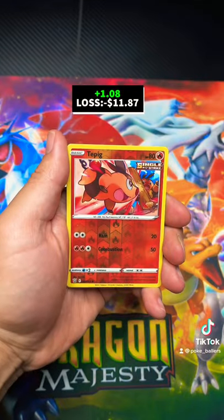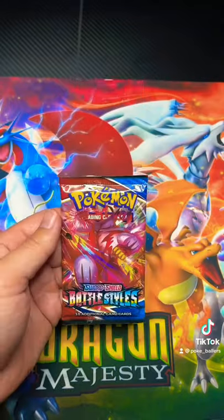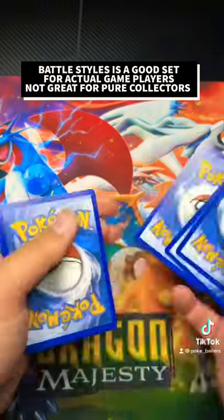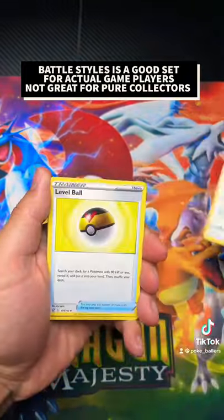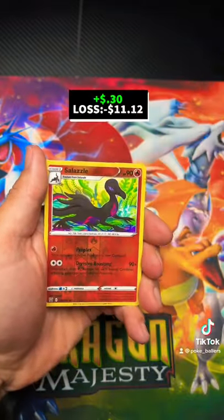I got three white coats out of the three packs — I thought I was gonna just pull bangers. Let's see if I did. This is actually really good if you play the actual card game, but if you're a pure collector, it's not that fun to collect. I'll be honest, Shining Fates destroys this set.